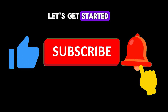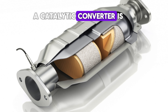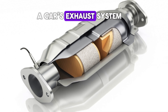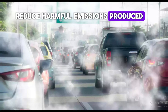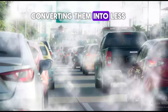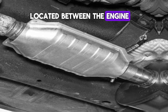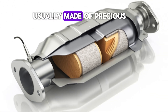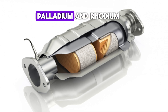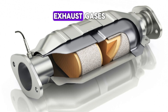Let's get started. What is a catalytic converter? A catalytic converter is an essential part of a car's exhaust system. It is designed to reduce harmful emissions produced by the engine, converting them into less harmful substances before they are released into the atmosphere. The catalytic converter is located between the engine and the muffler. It uses a catalyst, usually made of precious metals like platinum, palladium, and rhodium, to facilitate chemical reactions that clean up the exhaust gases.